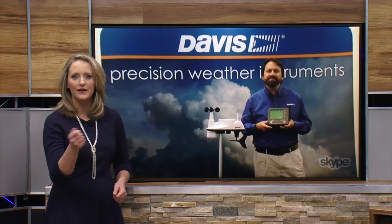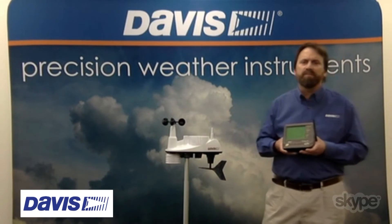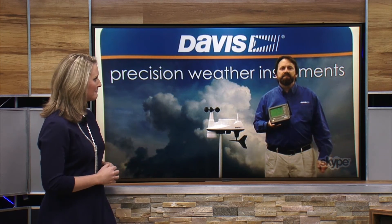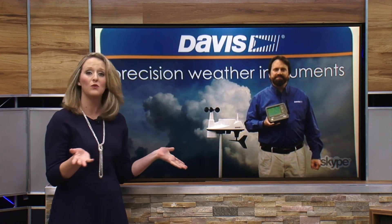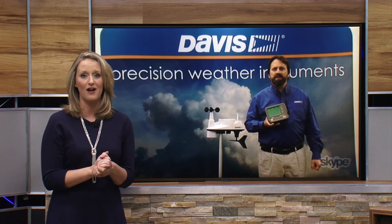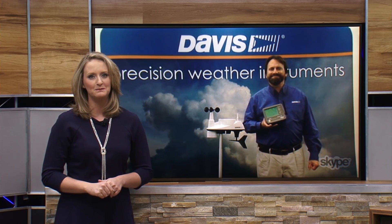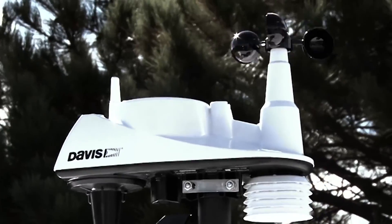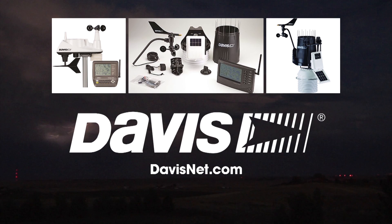You don't have to be a card-carrying meteorologist to use this equipment — anyone can access it, and it's extremely easy to set up. You can find everything at davisnet.com. A huge thank you to Brett Lane with Davis Instruments. Weather Nation will be tracking the weather for you via WeatherLink on davisnet.com and on weathernationtv.com. Davis Instruments — the weather monitoring system of Weather Nation and weather enthusiasts everywhere.